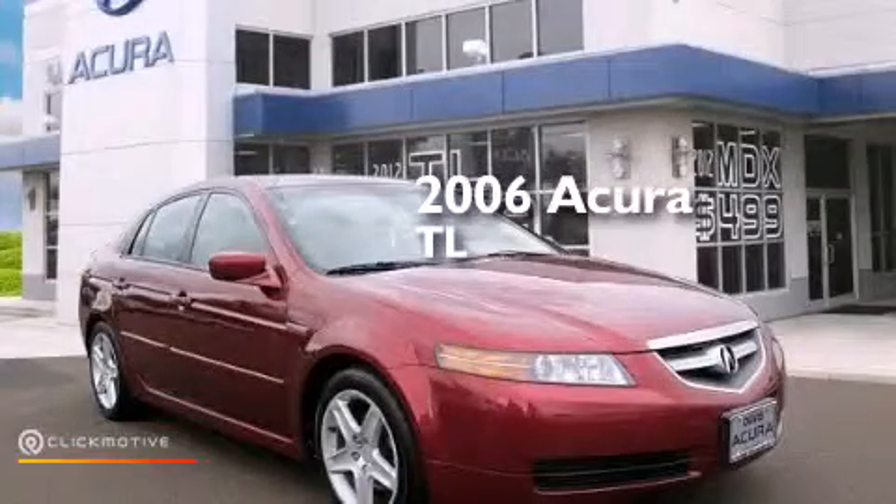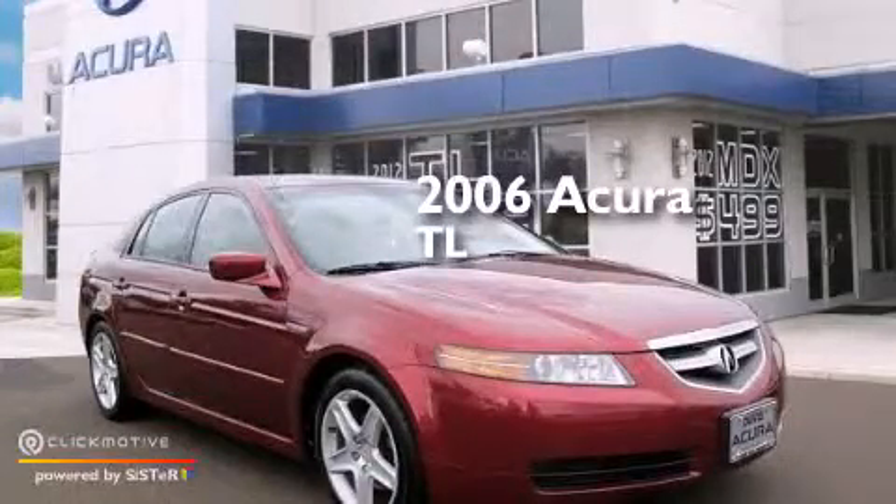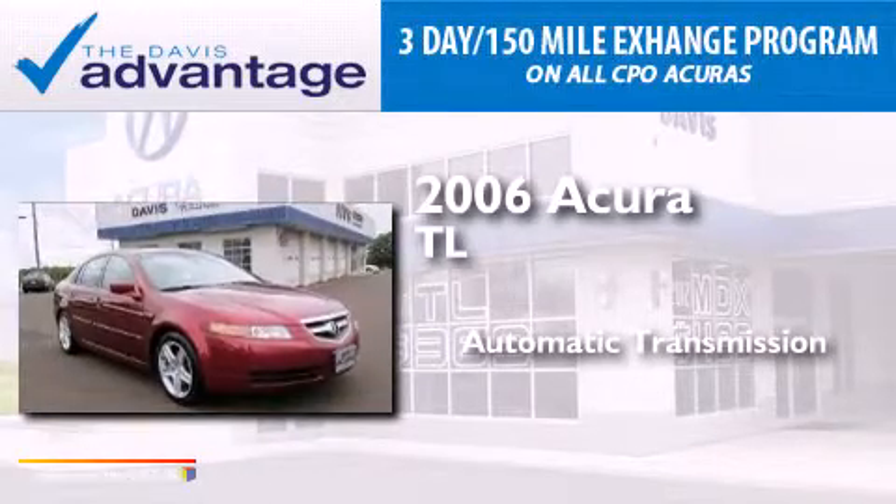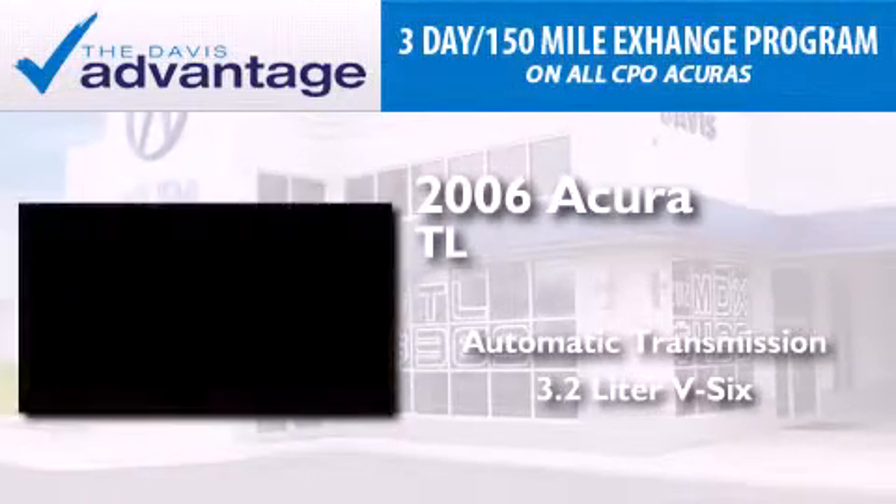This is a 2006 Acura TL. This car has an automatic transmission and a 3.2 liter V6.